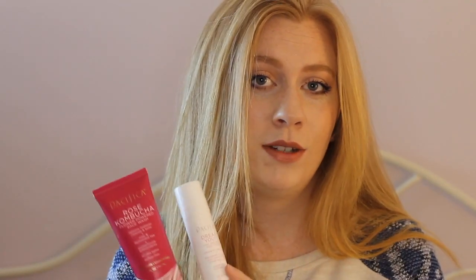These two products really impressed me this year. This is the Pacifica Rose Kombucha Flower Powered Face Wash and also the Pacifica Dreamy Youth Day and Night Cream. This is a moisturizer and this is a face wash, and I found that both of these products really helped my skin even out in texture and also reduce breakouts and acne. It's vegan and cruelty free and they use a lot of natural products in their brand, so these two definitely have made their mark in 2019.